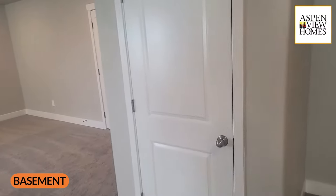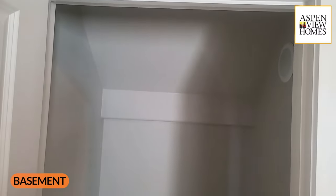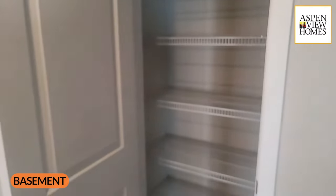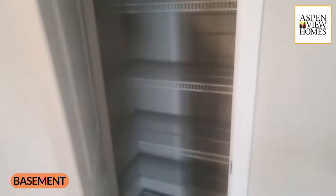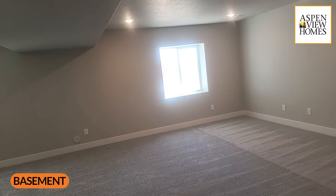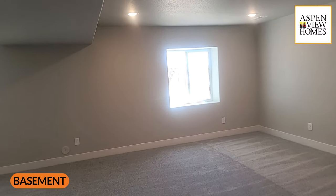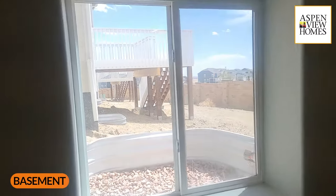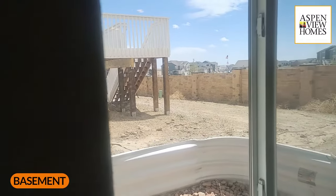There's some under-stair storage — you can see the angled ceiling. Another closet in the family room, because we all know kids pick up their stuff and put it away. This is a garden-level finish, meaning there's no egress or sliding door out of the basement, but you get natural daylight coming in that really helps illuminate the room and keeps it from feeling like a cave.